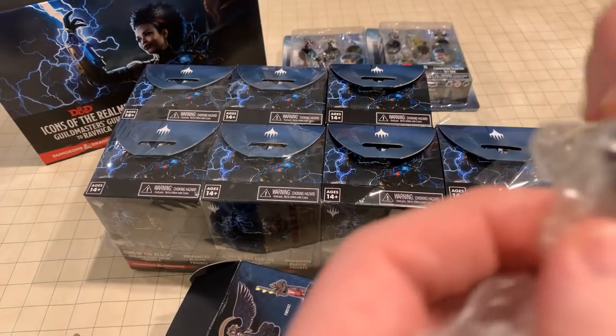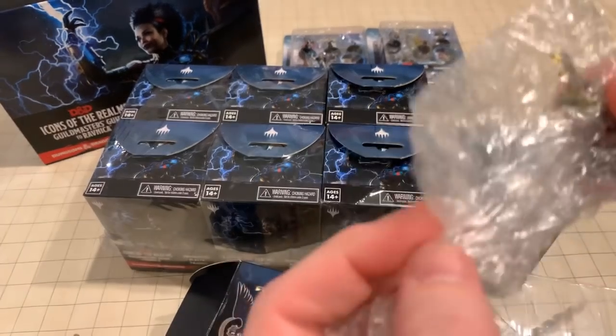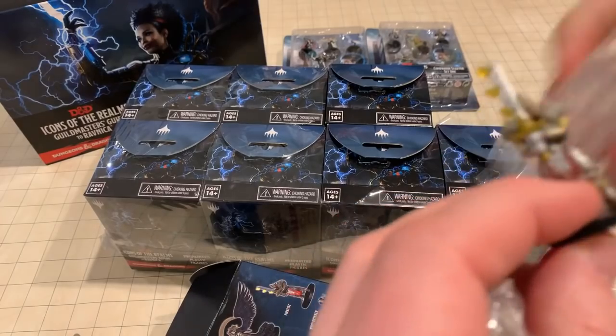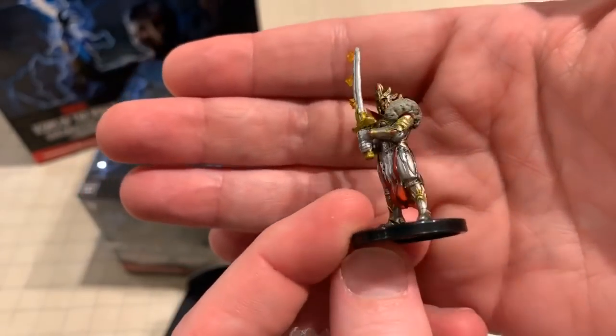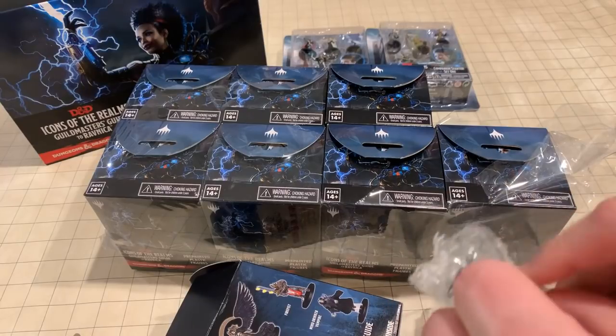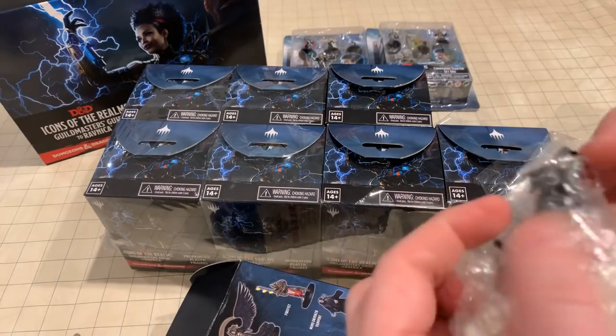Two more minis — I'll speed this up. I want to look at every single one of these miniatures too closely, but I realize you want me to go faster. So here we have Fire Fist — wow, that's cool! He has a fire sword, not a fire fist, but hey, you can't get all the names literal.